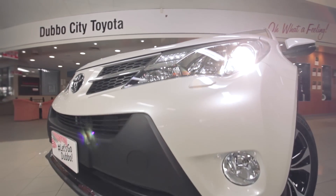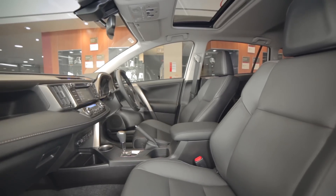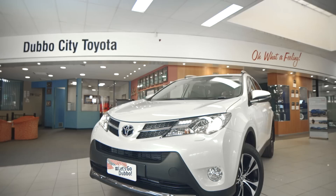The RAV4 offers three models in the range: the GX, GXL, and the top of the range Cruiser. Today we'll be looking at the Cruiser Diesel.